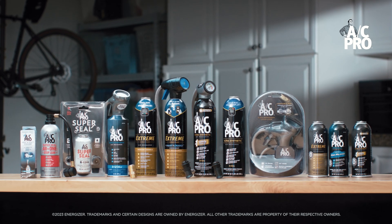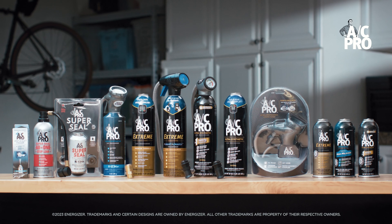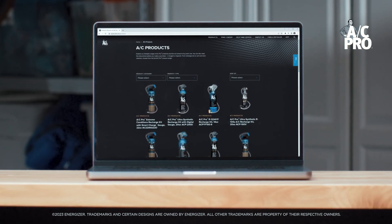When the time comes to restore cold air, be sure to choose AC Pro. We're here for all your air conditioning recharge needs. For more information, be sure to check out our website at acprocold.com.